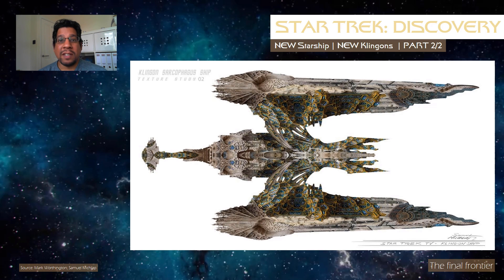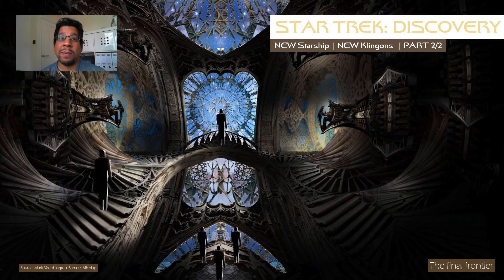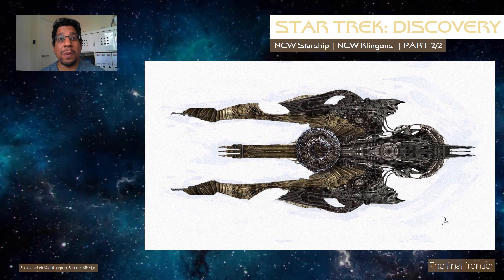There may also be a very valid reason for the Klingon redesign. To understand this, we need to look at some concept work produced by production designer Mark Worthington and/or concept illustrator Samuel Michlapp. These illustrations were prepared for a project named Green Harvest last year, which we now know was actually the working title for Star Trek Discovery. If fans are up in arms about the Klingon redesign, imagine what the reaction will be when they see these wildly different Klingon starships.